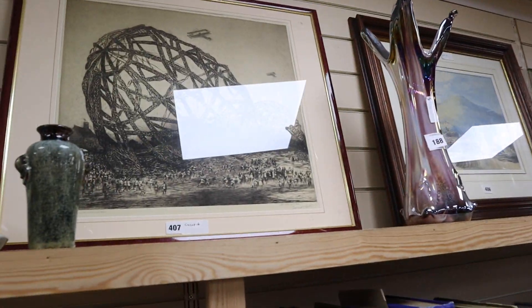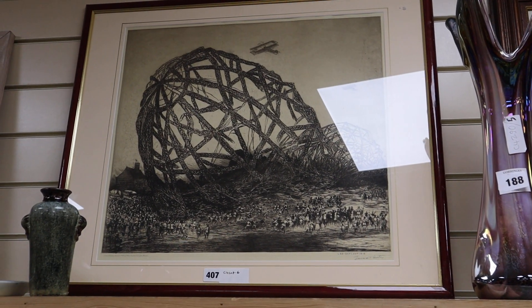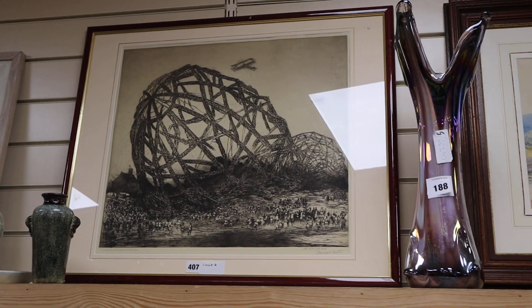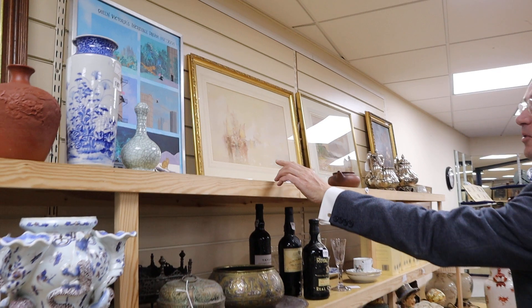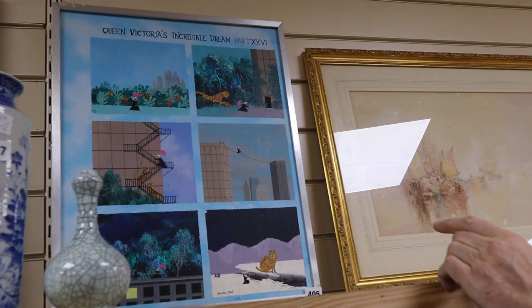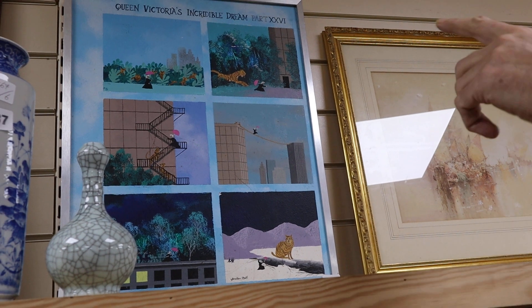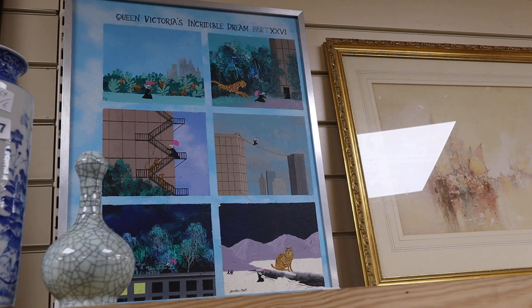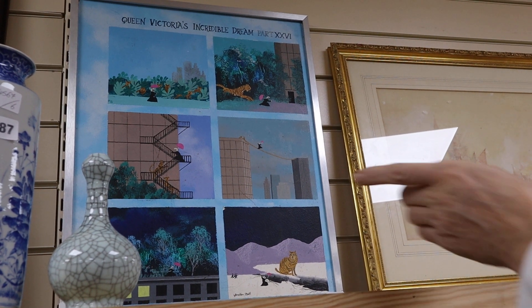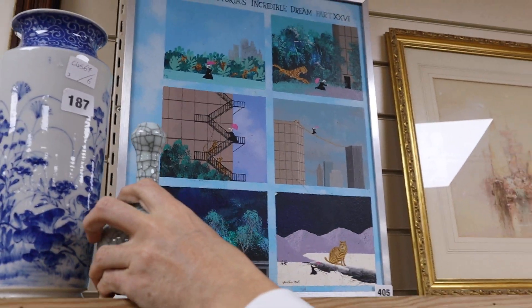Up here there's an etching of a zeppelin — that's the L33, which I believe was shot down in 1916. That's lot 407 at around about £100. Further down there's an unusual one by Jonathan Ruth — this gouache called 'Queen Victoria's Incredible Dream.' He does these works featuring a diminutive Queen Victoria in unusual situations, such as being chased by tigers up fire escapes or chased by policemen. That's lot 405 at around about £100 — a bit of fun.